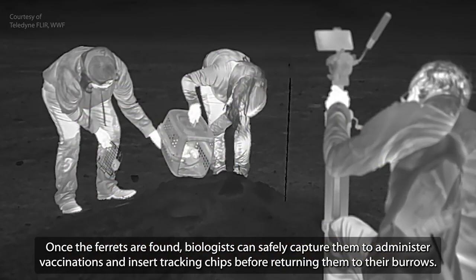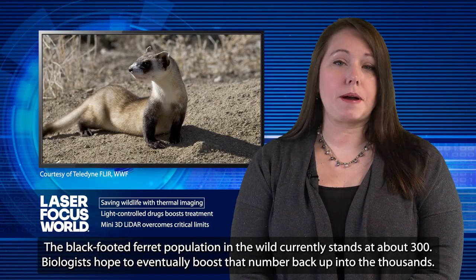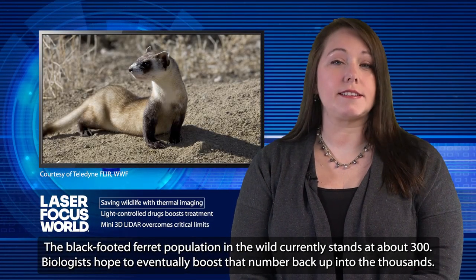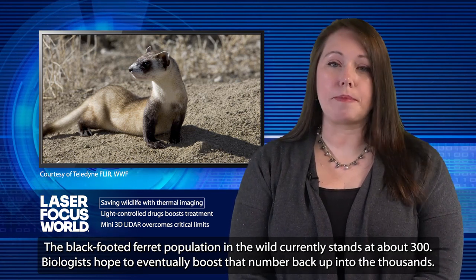Once the ferrets are found, biologists can safely capture them to administer vaccinations and insert tracking chips before returning them to their burrows. The black-footed ferret population in the wild currently stands at about 300, and biologists hope to eventually boost that number back up into the thousands.